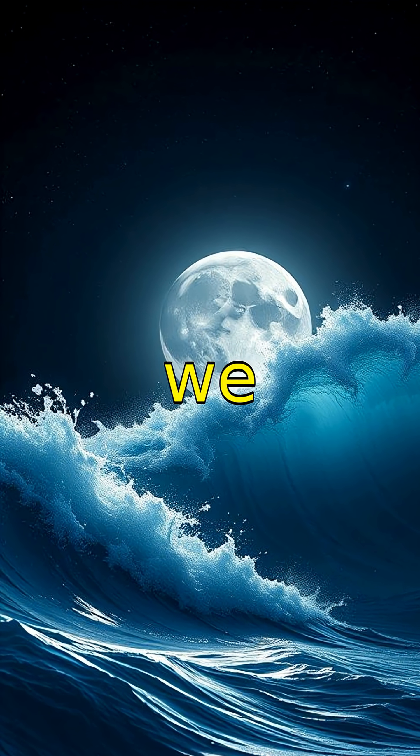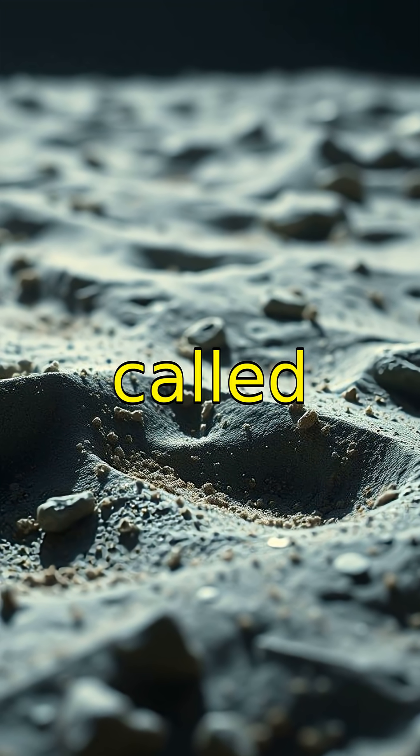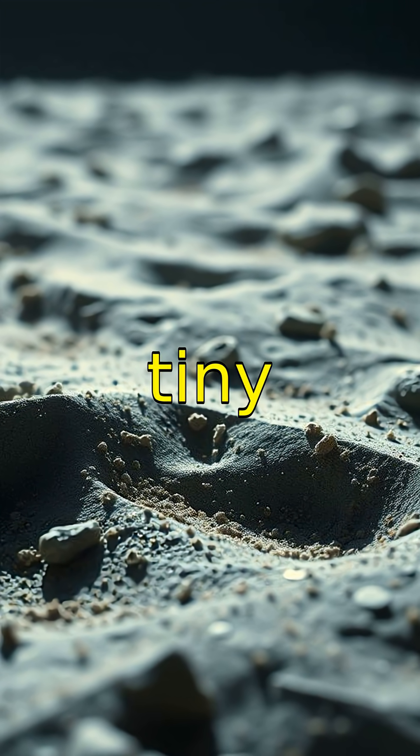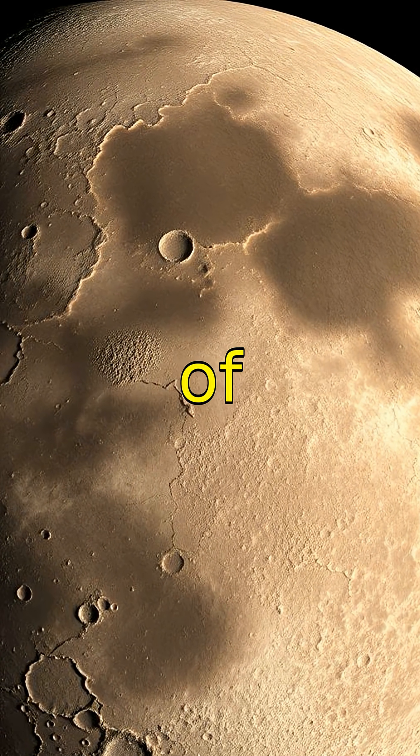The lunar surface is covered in a dusty soil called regolith, made from tiny shattered rocks. Craters on the Moon tell the story of meteoroid impacts over billions of years.